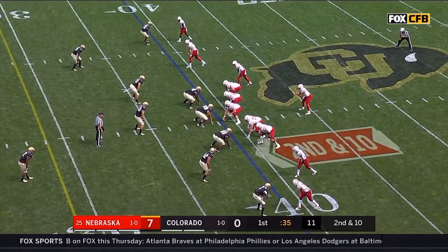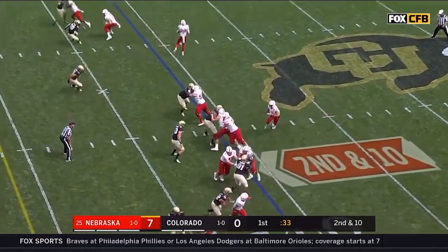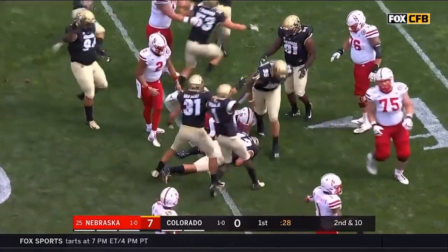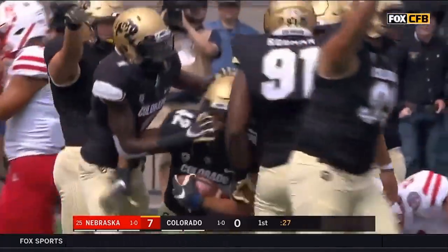Empties set early on for Nebraska. Second down and ten — quarterback draw. Martinez waits for the blocks to develop and gets submarined. Ordo forces the fumble, and N.J. Fowler recovers it.